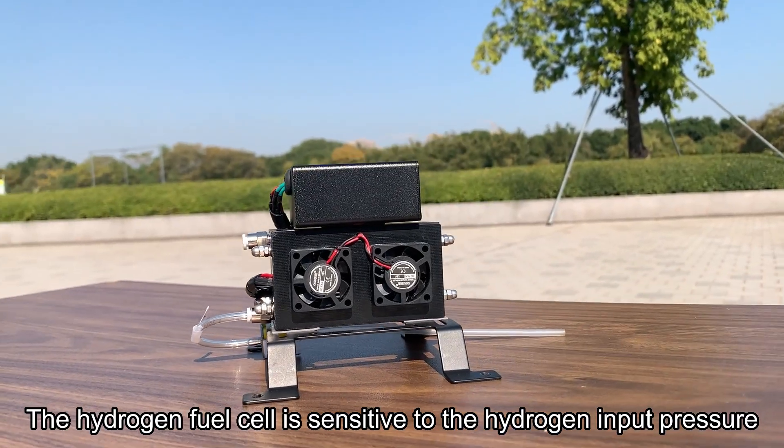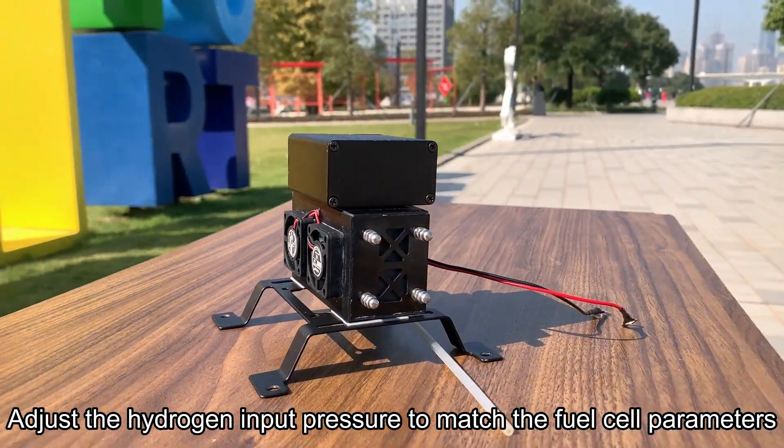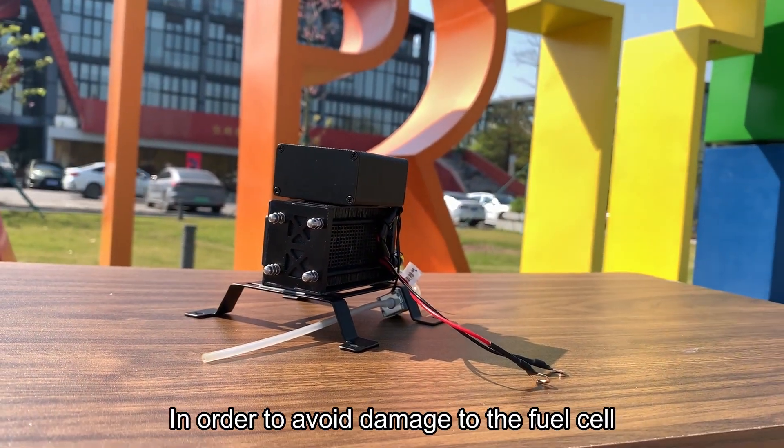The hydrogen fuel cell is sensitive to the hydrogen input pressure. Adjust the hydrogen input pressure to match the fuel cell parameters in order to avoid damage to the fuel cell.